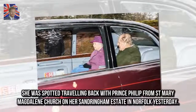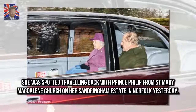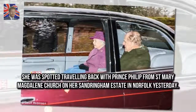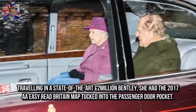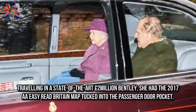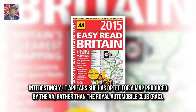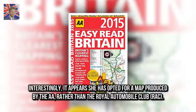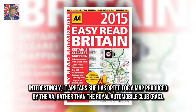She was spotted travelling back with Prince Philip from St Mary Magdalene Church on her Sandringham estate in Norfolk yesterday. Travelling in a state-of-the-art £2 million Bentley, she had the 2017 A.A. Road Atlas map tucked into the passenger door pocket. Interestingly, it appears she opted for a map produced by the A.A. rather than the Royal Automobile Club.